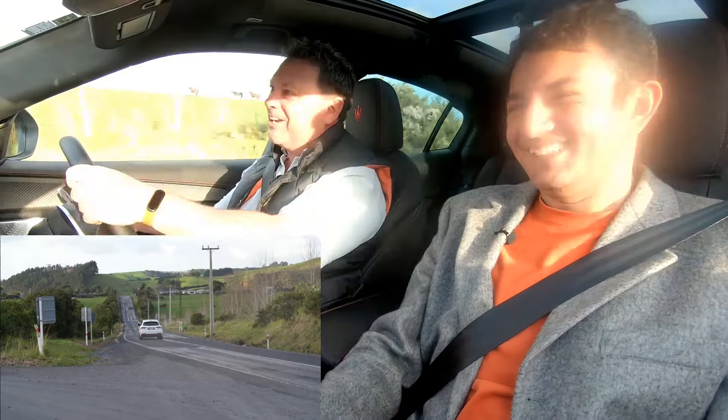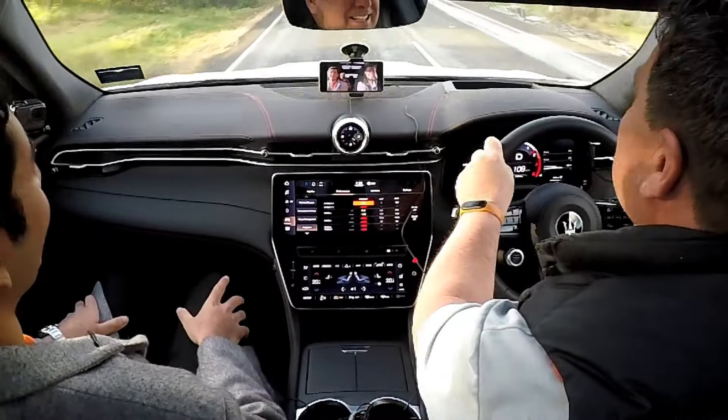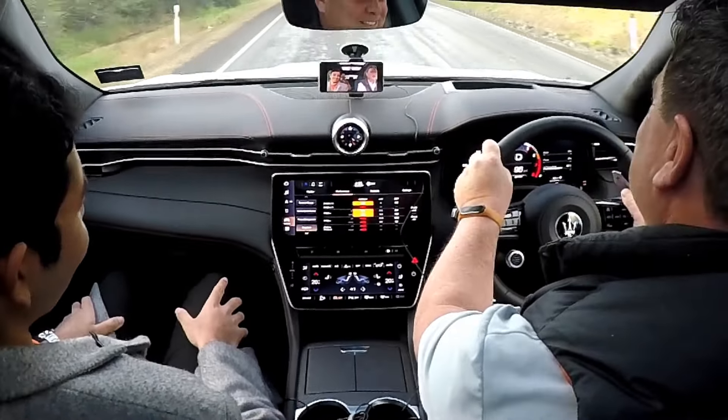For launch control you need to be in Corsa mode — just a spin of the dial on the steering wheel. Find a nice straight road, foot hard on the brake, foot hard on the accelerator, and let go. That gives us 3.9 seconds zero to 100.